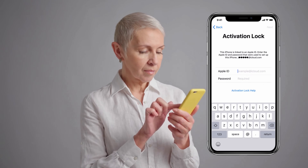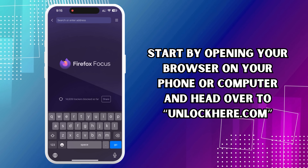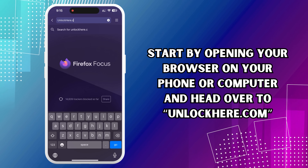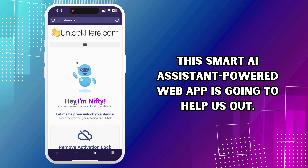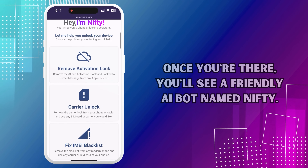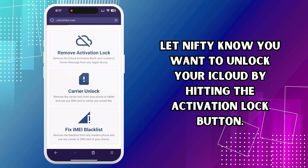Let's dive into the first method to unlock your iCloud activation lock. Start by opening your browser on your phone or computer and head over to unlockhere.com. This smart AI assistant powered web app is going to help us out. Once you're there, you'll see a friendly AI bot named Nifty. Let Nifty know you want to unlock your iCloud by hitting the activation lock button.